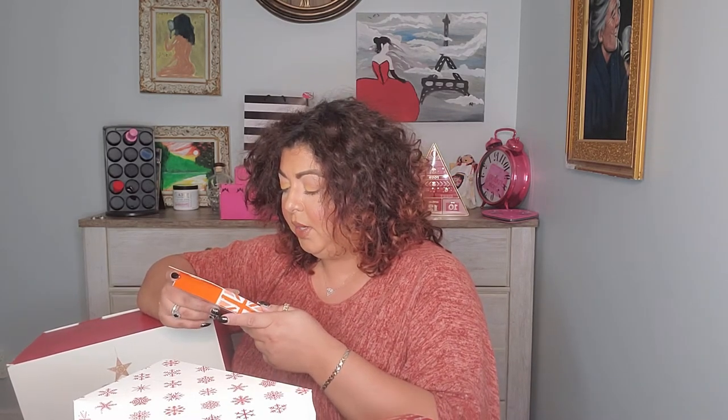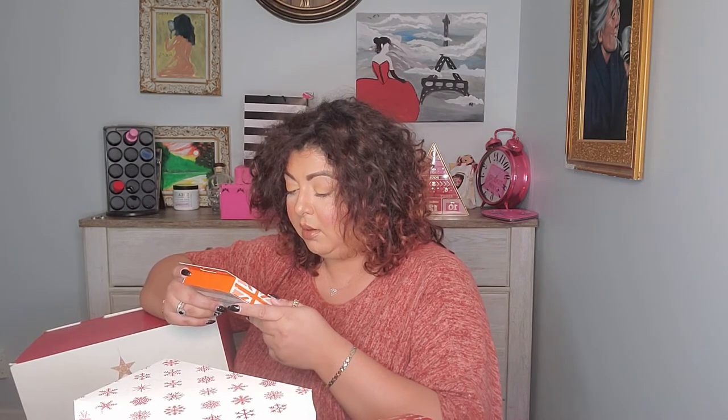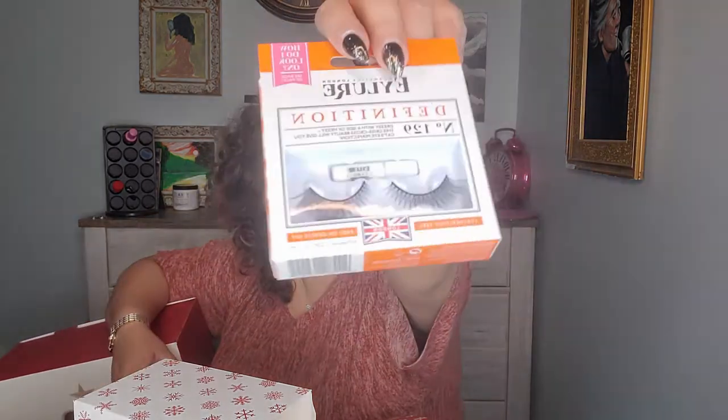Number twenty-two — we have Eye Lure Definition lashes, number 129 — straight and feathering feel, easy on, gentle off. I don't normally wear lashes but they look nice and everything you need to apply them is included. Maybe I'll try some lashes this Christmas!